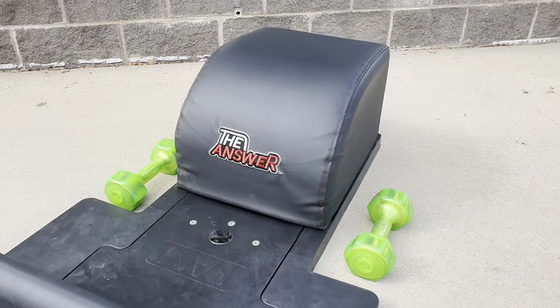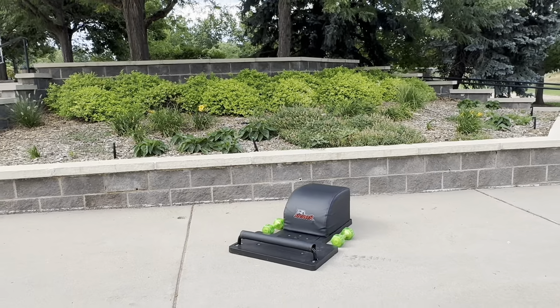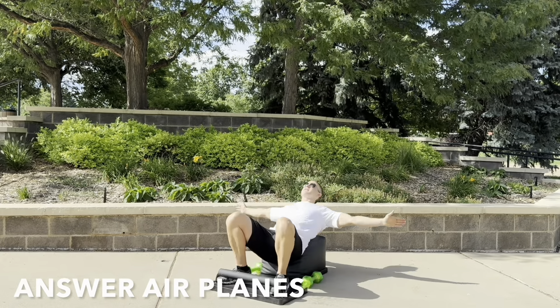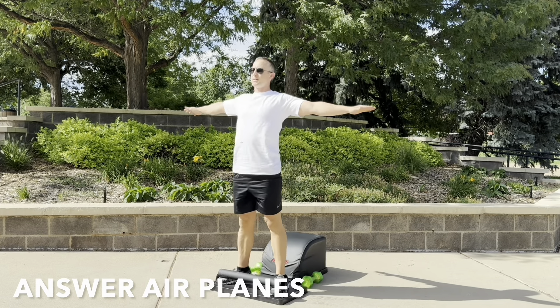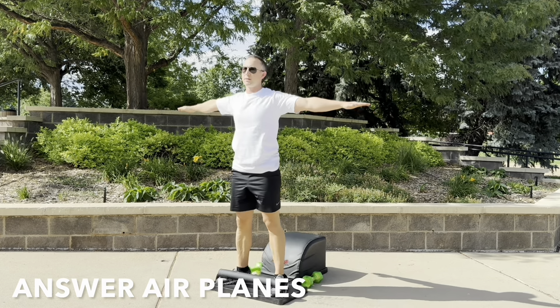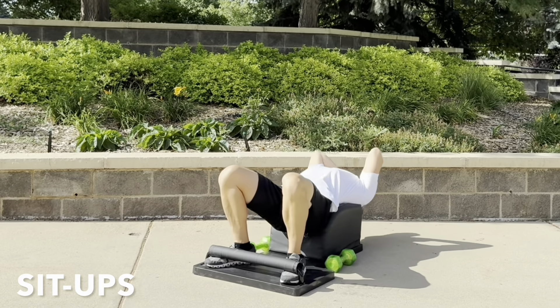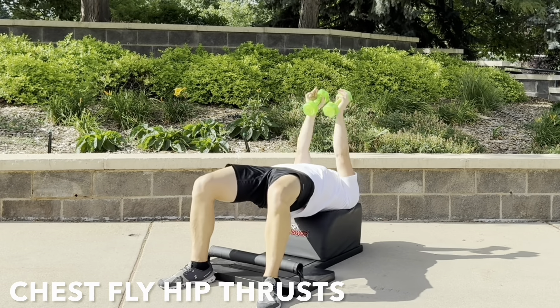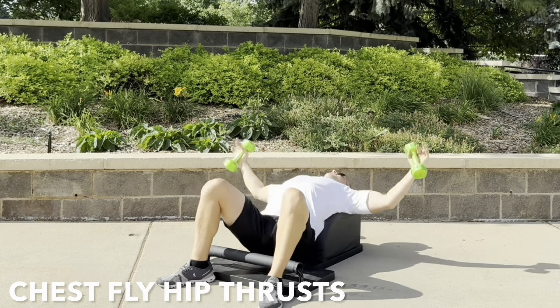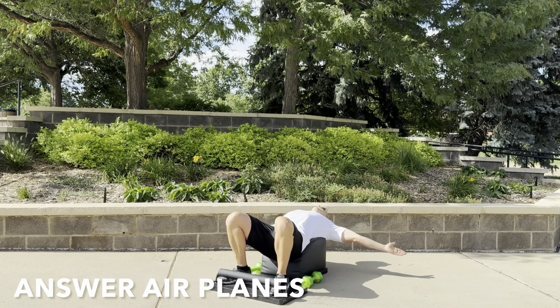What up friends, it's Trainer Joe. I'm grateful to be here now with today's Total Body Answer Workout. For today's workout, we will get the heart going and blood flowing with some answer airplanes. To complement that, we'll do some sit-ups to lengthen the spine and strengthen the core, and some chest fly hip thrusts to work the pectoral muscles and glutes. So let's come to the front of our answer and let's get started. Round 1.